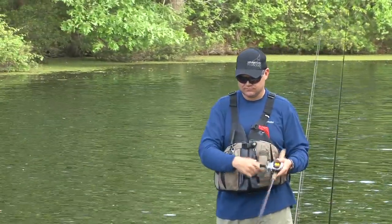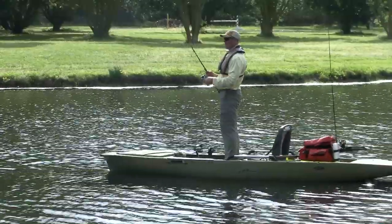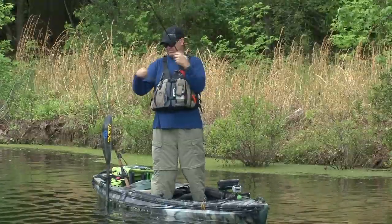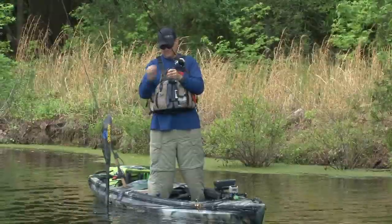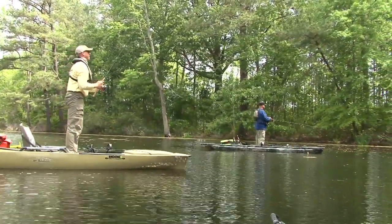It's going right over the top of the weeds. They're hiding down in that coon tail and the moss, and as we're bringing stuff across, they'll come up and hopefully grab it. Hopefully they're going to turn on and we'll catch some nice fish.